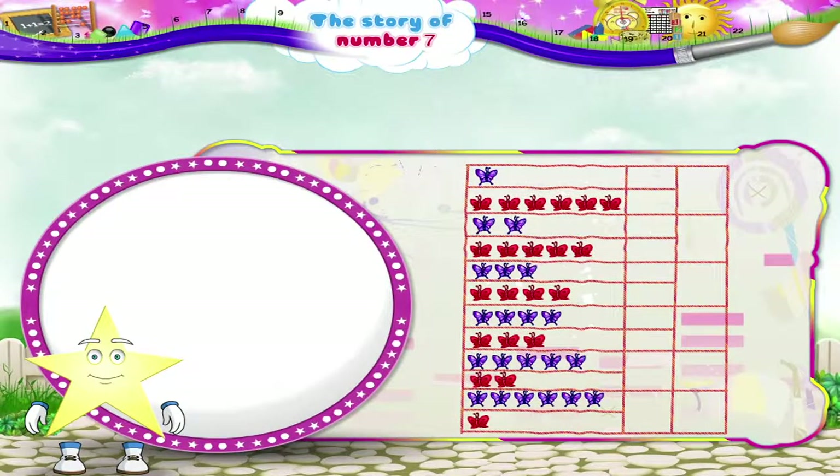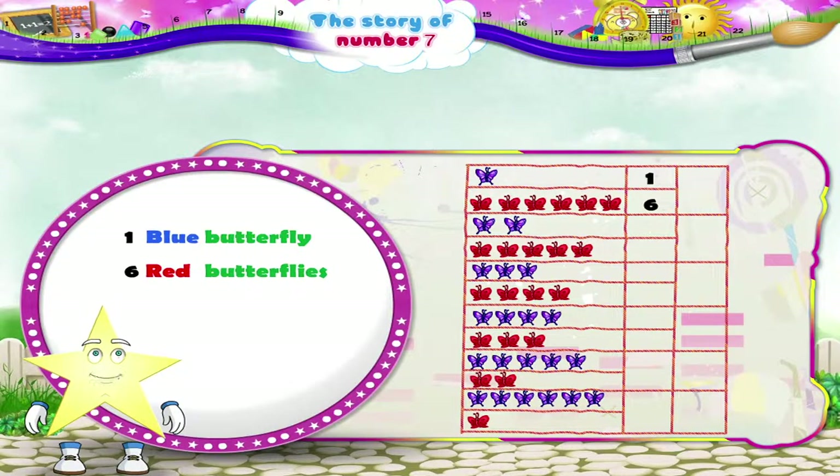Now look at this chart, Starry. All these red and blue butterflies tell us the story of 7. Let me explain. Take the first line, Starry — one blue butterfly and 6 red butterflies. Add them together, Starry — we get 1, 2, 3, 4, 5, 6, 7 butterflies.